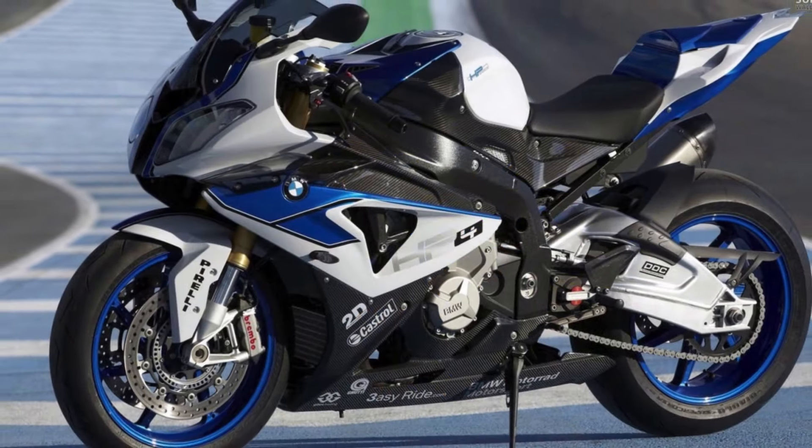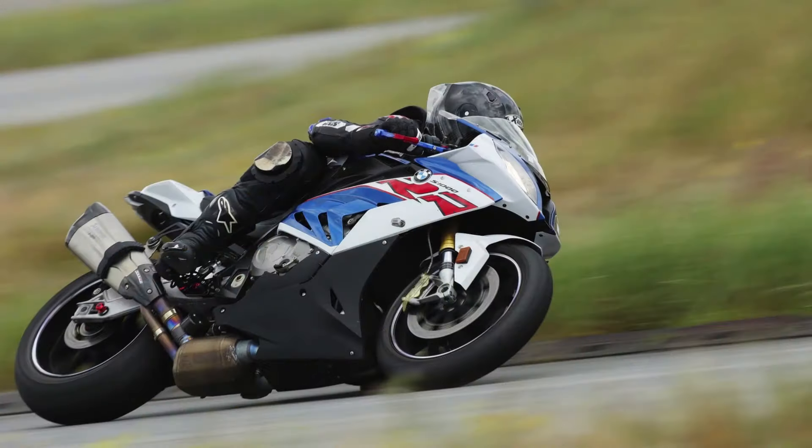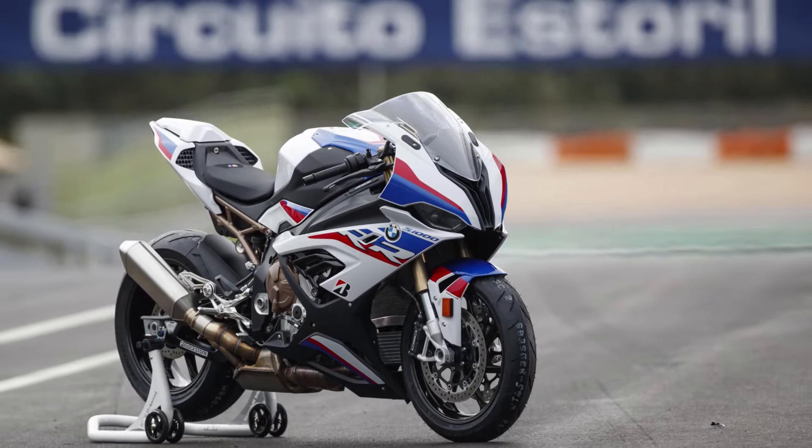Number five: BMW offers a range of customization options for the S1000RR, allowing riders to personalize their bikes with accessories such as carbon fiber parts, performance upgrades, and various color schemes.